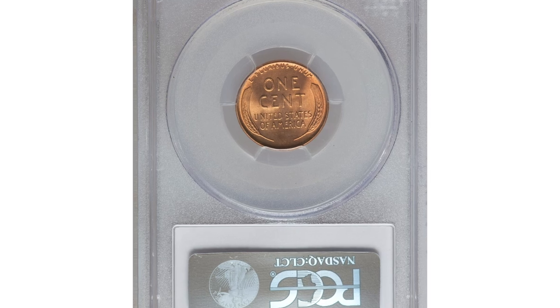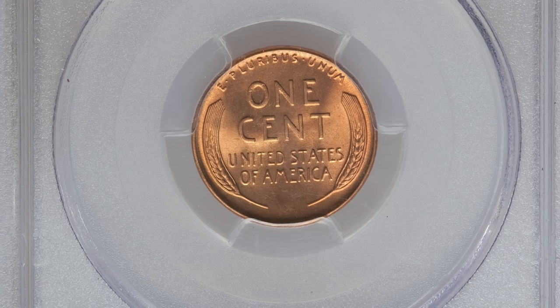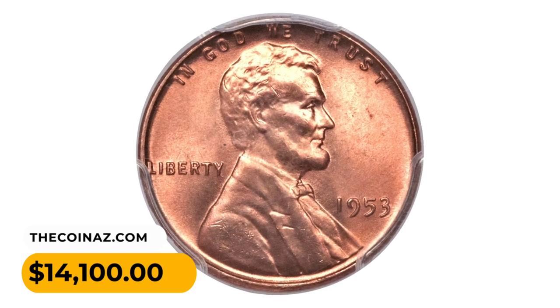A blazing orange example, this superb gem features a strong strike and rich luster. The coin is virtually free of even the tiniest carbon spots, adding to the appeal. It was bargained for $14,100.